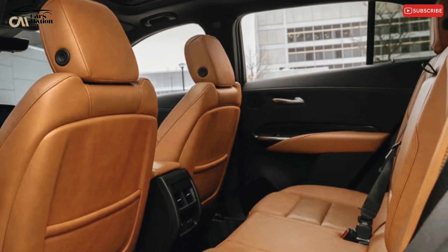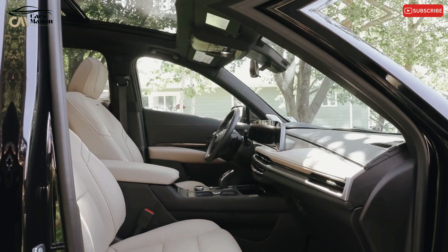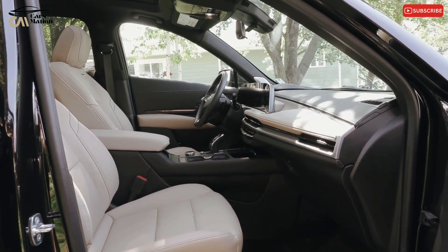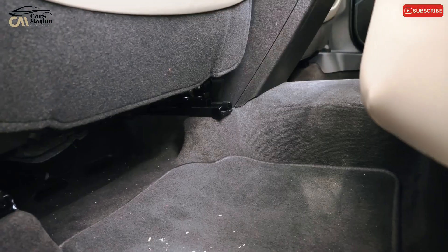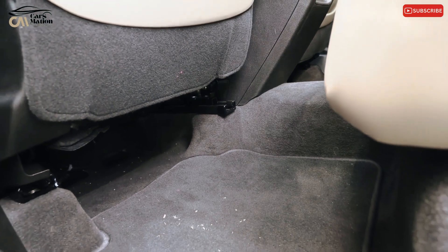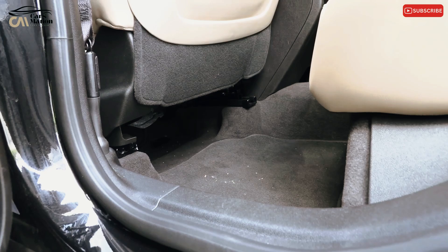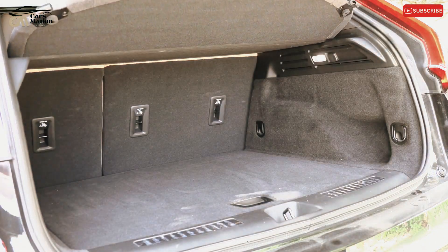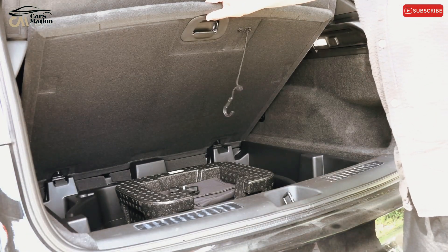Both the front and back seats have plenty of room for passengers. The XT4's cargo area is similarly roomy — we stored six carry-on bags behind the rear seat and 18 with the seat backs folded flat. If cargo capacity is a priority, the Volvo XC40 is worth considering, as it can accommodate 23 carry-on suitcases.